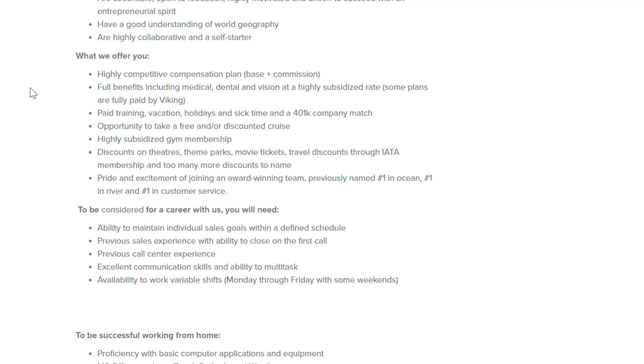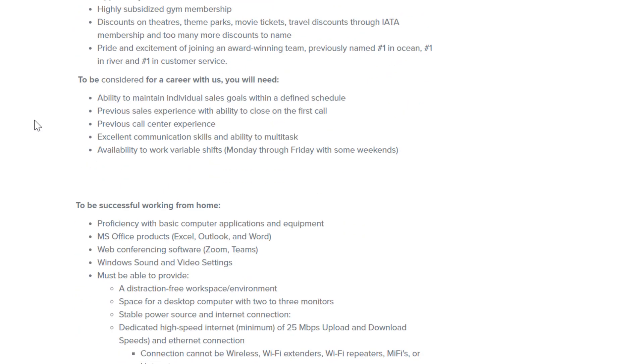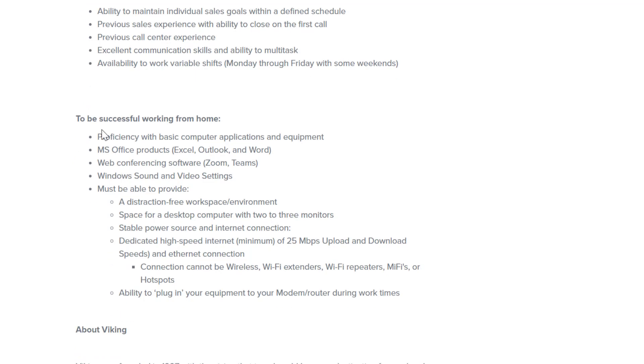Additional perks include a highly subsidized gym membership, discounts on theaters, theme parks, movie tickets, travel discounts through IATA membership, and too many more discounts to name. They were previously named number one in ocean, river, and customer service. To be considered, you'll need previous sales experience, the ability to close on the first call, previous call center experience, excellent communication and multitasking skills, and availability Monday through Friday with some weekends.